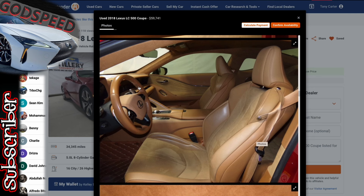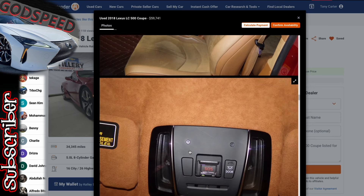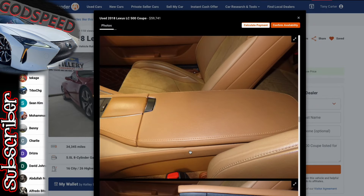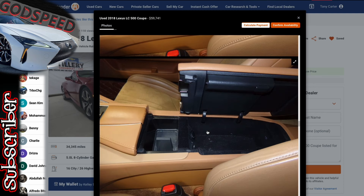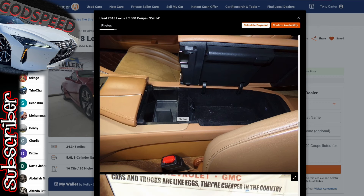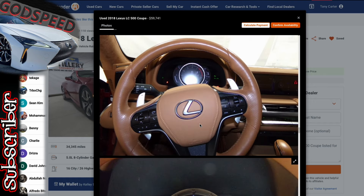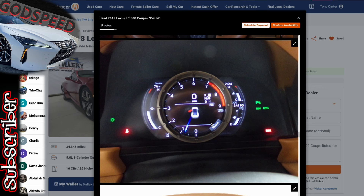For lighter-colored interiors, we've got to take a look at the steering wheel because we've seen some wear from age and how certain individuals might be wearing rings. But the pictures on this one are showing really nicely — no scratches or anything like that on the armrest, which is always a positive. Steering wheel looks to be in good shape.